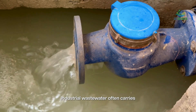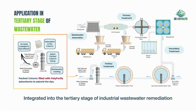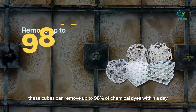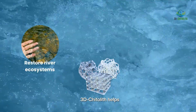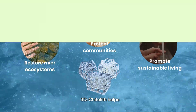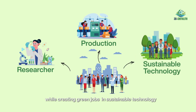Industrial wastewater often carries harmful synthetic dyes that are difficult to remove and harmful to our environment. That's why we created 3D Chitterlyph to clean and protect our water. Integrated into the tertiary stage of industrial wastewater remediation, these cubes can remove up to 98% of chemical dyes within a day, turning polluted water clear and safe again. By reducing toxic discharge, 3D Chitterlyph helps restore river ecosystems, protect communities, and promote sustainable living. Beyond environmental benefits, our solution supports the circular economy by turning waste into value, while creating green jobs in sustainable technology.